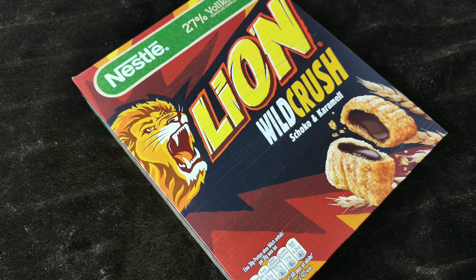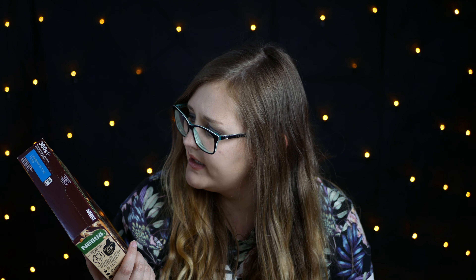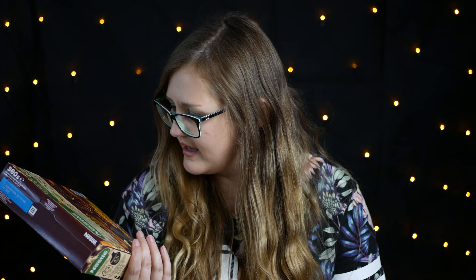Dann haben wir eine Papierverpackung – fühlt sich an wie ein Müsli. Ein Lions-Müsli. Die sind ja echt teuer. Von Nestle, 27% Vollkorn, Wald, Grass, Schoko und Karamell. Das werde ich wahrscheinlich einfach so essen – ich liebe diese Nougat-Bits. Mit natürlichen Aromen, wir verwenden das ganze Korn um alle wertvollen Nährstoffe zu erhalten. Ich kenne bloß das alte Lions-Müsli und hatte gar nicht gewusst, dass es da was Neues gibt, aber es sieht mega lecker aus.